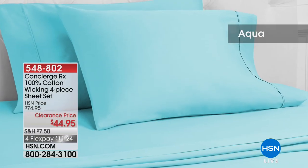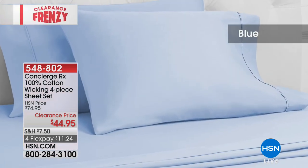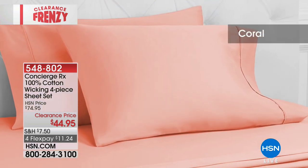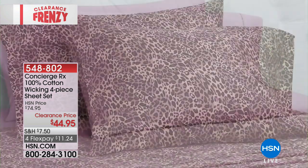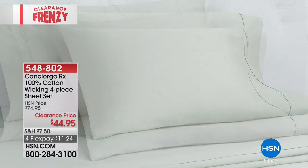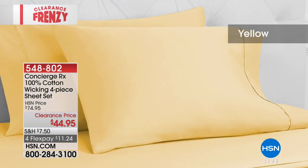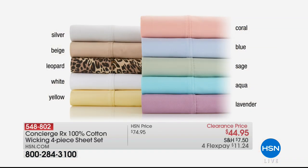Coming up in just a little bit — the Concierge RX 100% cotton wicking four-piece sheet set. Actually moisture wicking, so if you're a hot sleeper, this is going to take away that moisture very quickly and help it evaporate much more quickly. It's a four-piece set: two pillowcases, the fitted sheet, and the flat sheet. 100% cotton, so very, very soft, cooler to the touch. Clearance pricing, no matter what size you pick: $44.95. We have all colors available right now — including that leopard, which is usually pretty quick to go — and all sizes.